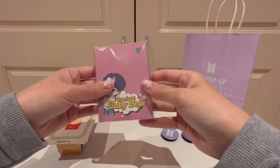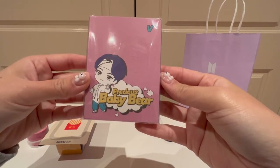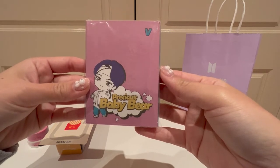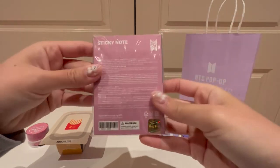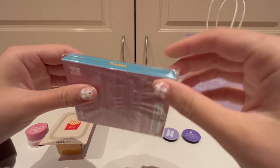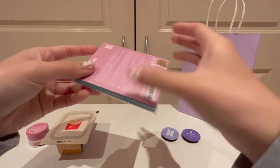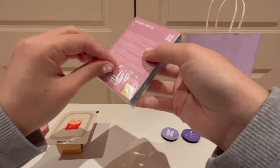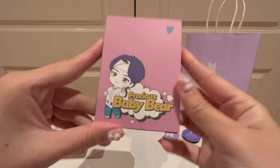Next is this little note set. They had different members and my bias in BTS is V Taehyung, so I got the V little note with a Tiny Tan on the front and sticky notes on the back. This one was $11, so it was one of the more affordable things at the pop-up store and I decided to go ahead and get one. Fun fact — this is actually my first ever Tiny Tan merch.